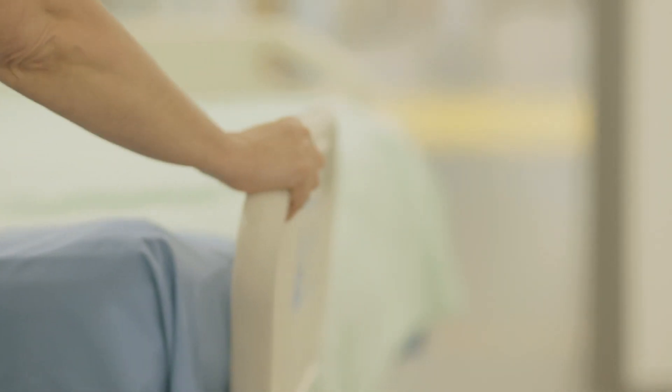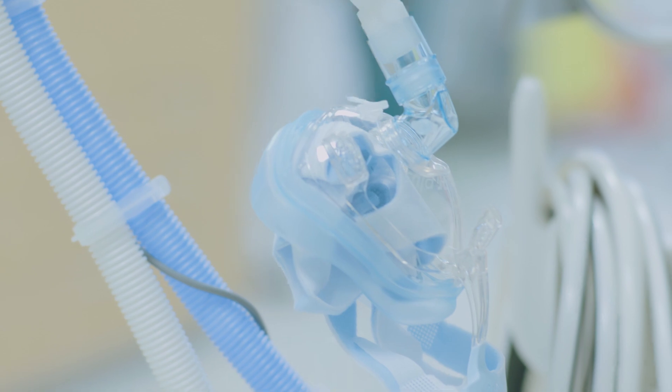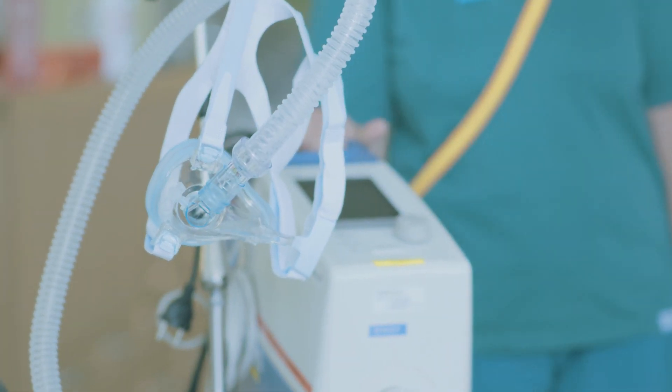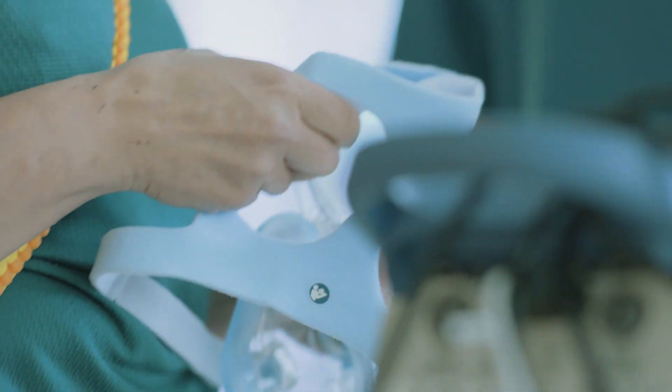Furthermore, NIV ventilators are easier to use, as they are more compact and handy than invasive ventilators. I work daily with Dräger products, and for non-invasive ventilation we use the Dräger Carina. We use the Carina frequently as a therapy solution when patients get mobilized, because the device is compact, it is easy to move around, and it is easy to transfer patients to another department.